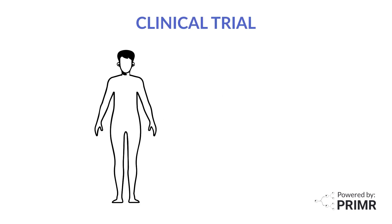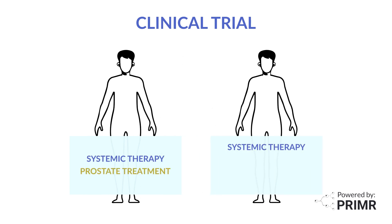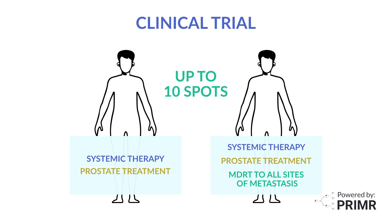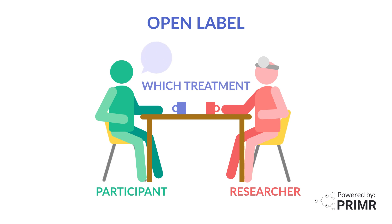In this clinical trial, participants are randomly assigned to receive either the standard treatment with systemic therapy and prostate-directed treatment, or systemic therapy, prostate treatment, and MDRT to all sites of metastasis. Patients can enroll on this trial if they have up to 10 sites of oligometastatic disease. The study is open-label, which means that the participants and the researchers will know which treatment each participant is receiving.